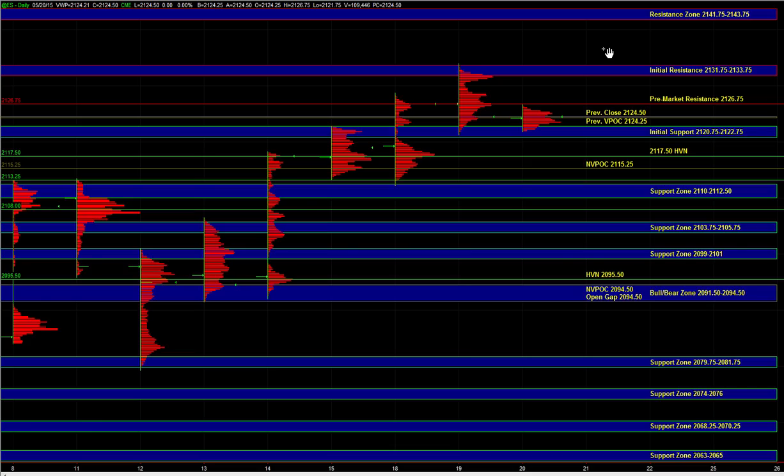On the upside we have pre-market resistance at 2675, and a breakout above 2675 would confirm buyers in control on the smaller time frames and bring the 3175 to 3375 initial resistance zone into play.